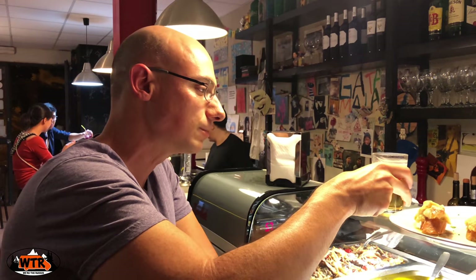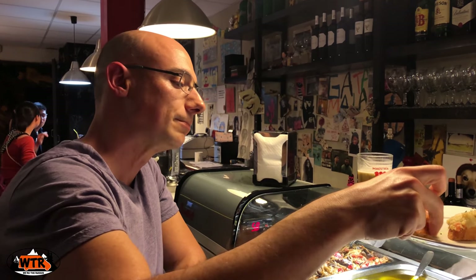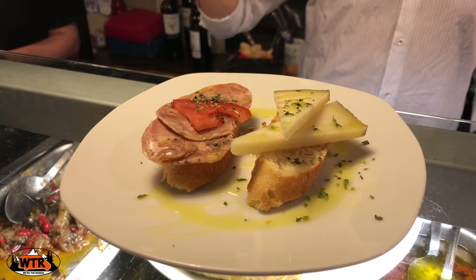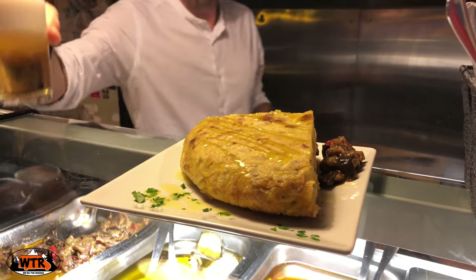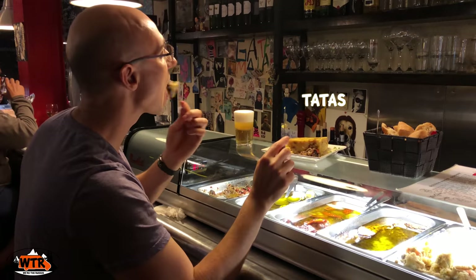For free tapas with your drink order, head to Guatemala. Depending on how long you stay and how many drinks you have, you could be sampling a variety of tapas. We had tapas with chorizo, manchego cheese, fried egg, and Russian house salad. While you're here, try the tortilla de patatas, which is a well-known potato omelette in Spain.